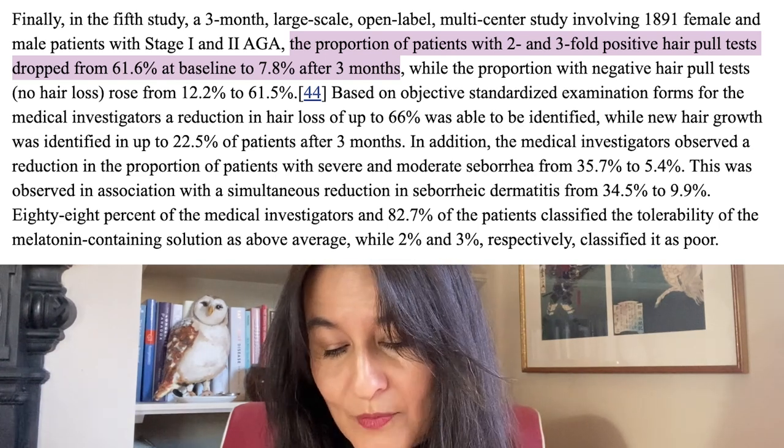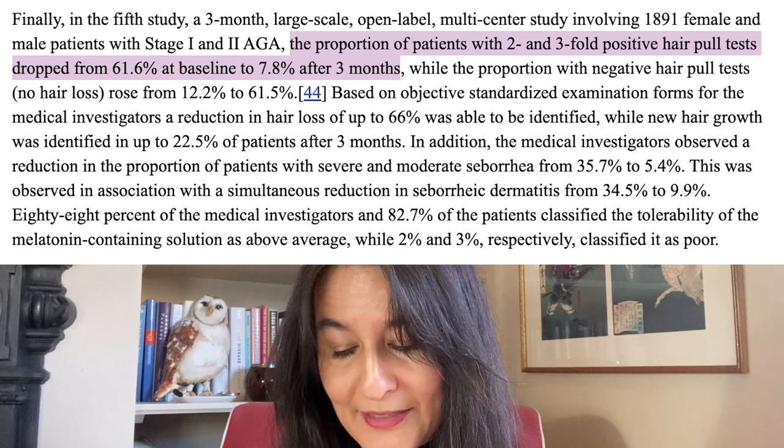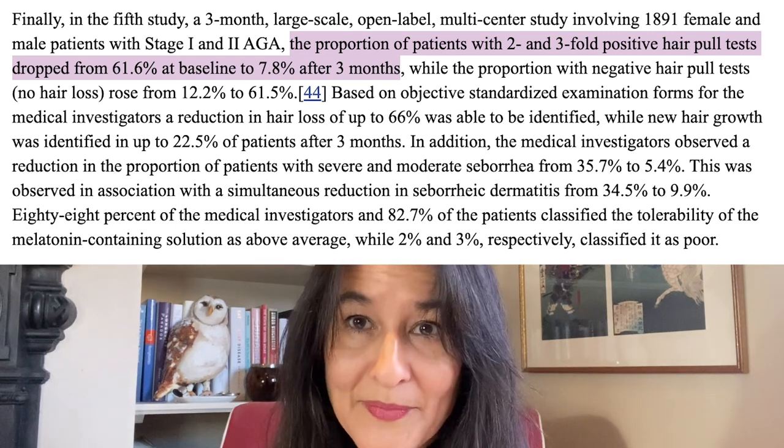What does that mean? When these 1,800 people first came into the center, someone was there to pull and see if the hair comes out. If hair did come out, that was an indication that the hairs were in what's called the telogen or shedding phase. The fact that 62% of those 1,800 patients had positive hair pull tests is a huge amount — that's two-thirds of all 1,800.